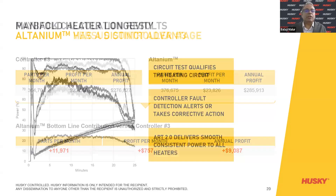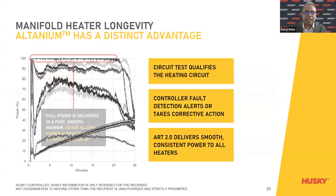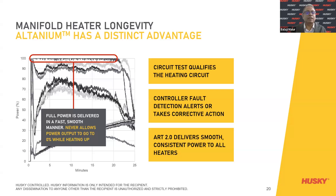The MAG-4 heater longevity on Altanium has a distinct advantage. Full power is delivered in a fast, smooth manner — it never allows power output to go to 0% while heating up, which is very critical. These are facts you will be able to see on the HMI when you compare our system with our competitors.